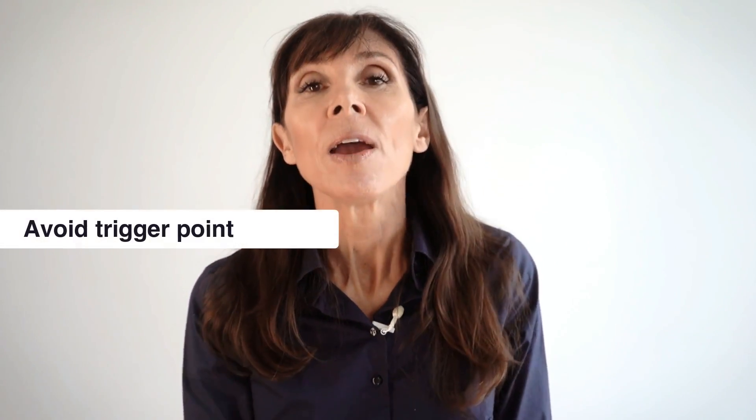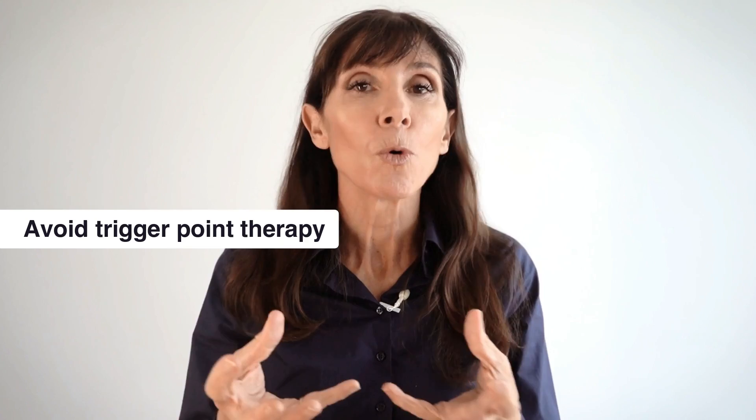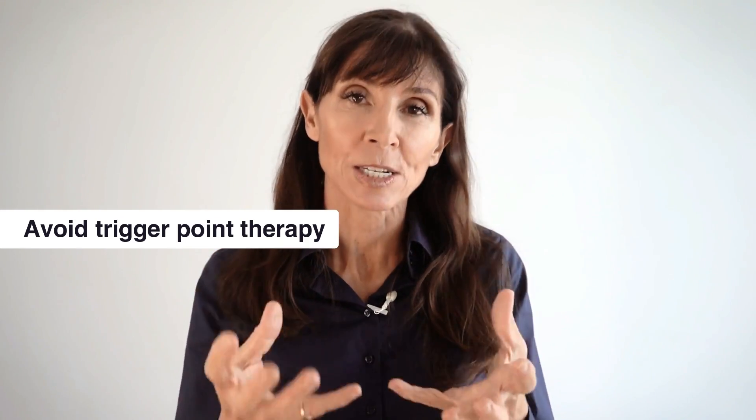The third thing to avoid is trigger pointing. There is a technique of sitting on a ball and rotating around to release pelvic floor muscles, but during a flare-up this is not the thing to do. Be guided by your pelvic floor physiotherapist as to when to commence or recommence these types of exercises and treatment techniques, because during a flare-up they're going to make things worse. The focus is on settling everything down before doing anything like that.